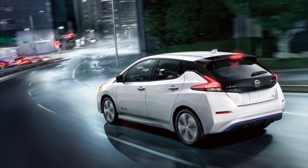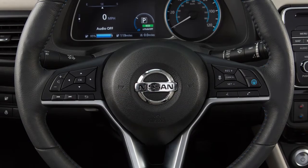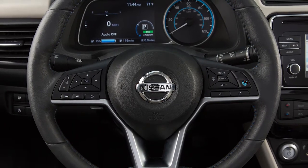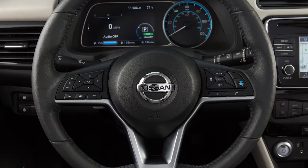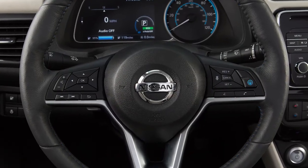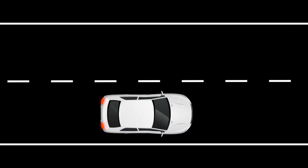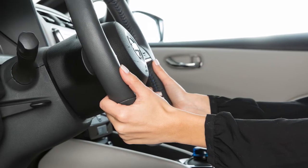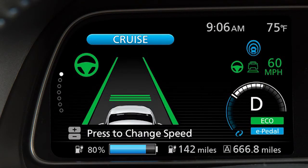While active, the ProPilot Assist system monitors the steering wheel to confirm the driver has their hands on the steering wheel. If no hands are detected, the no hands on wheels sequence will begin. First, a visual warning will be displayed in the vehicle information display. Next, this visual warning will flash along with a series of escalating audible alerts, followed by a brake pulsation. If no steering input is still detected, an emergency audible alert will sound. The hazard flashers turn on and the vehicle will slowly be brought to a stop in the traveling lane. If steering input is detected during any of these warnings, the no hands on wheels sequence will be cancelled and the ProPilot Assist will resume.